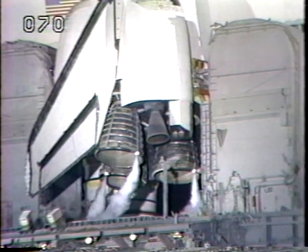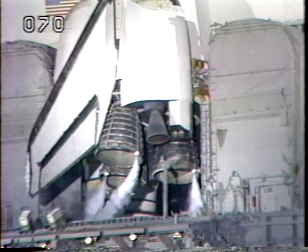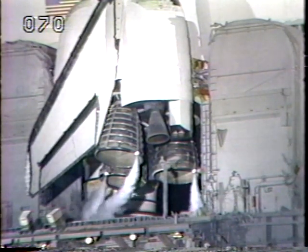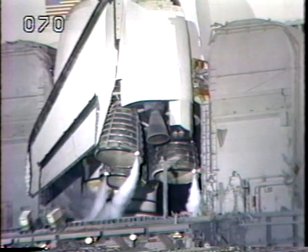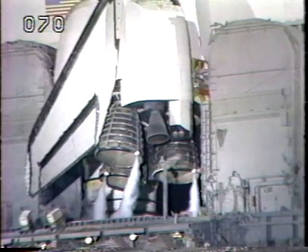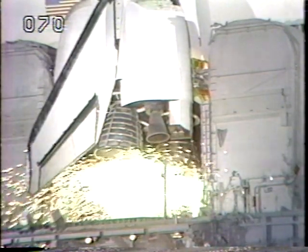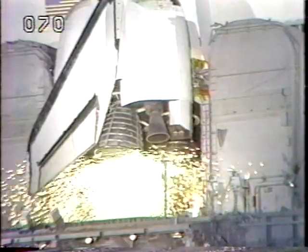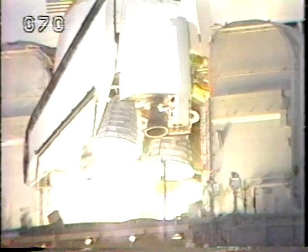Challenger's four redundant computers have assumed primary control. T-minus 20 seconds and counting. T-minus 15 seconds. T-minus 10, 9, 8 — we have a go for main engine start. We have main engine start. Four, three, two, one, zero, and liftoff. Liftoff of the space shuttle and it has cleared the tower.